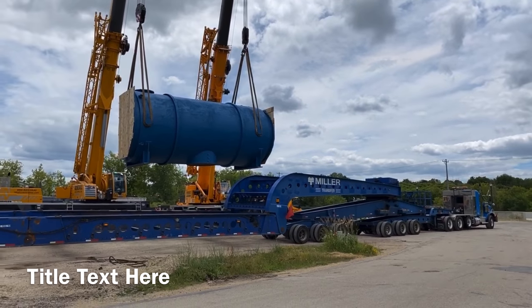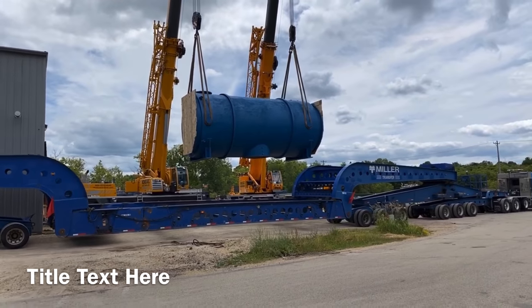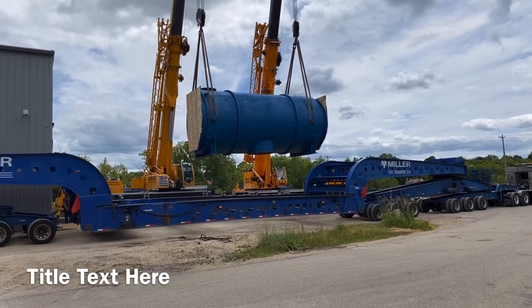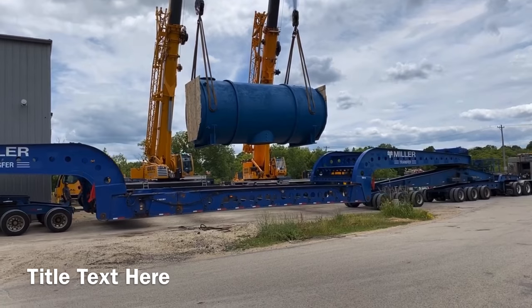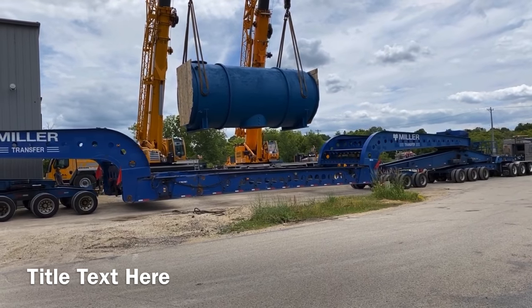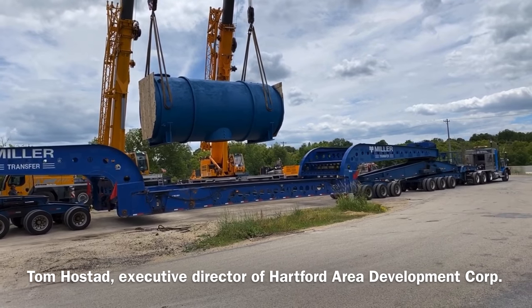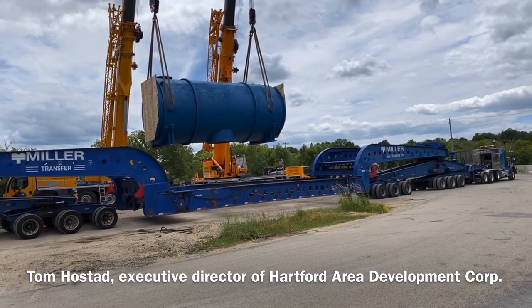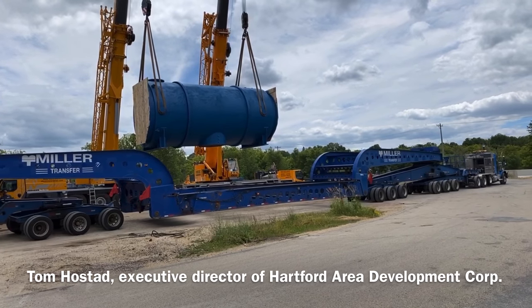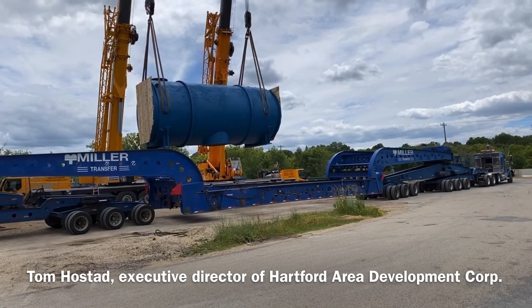While we're getting this underway — Tom, can you join me here for a minute? Watching this 19-axle vehicle — have you seen this come before in Hartford, this kind of movement? I have seen a rig like this on the highway, actually. I've not seen one in Hartford before, but this is certainly quite an experience to be here witnessing this.